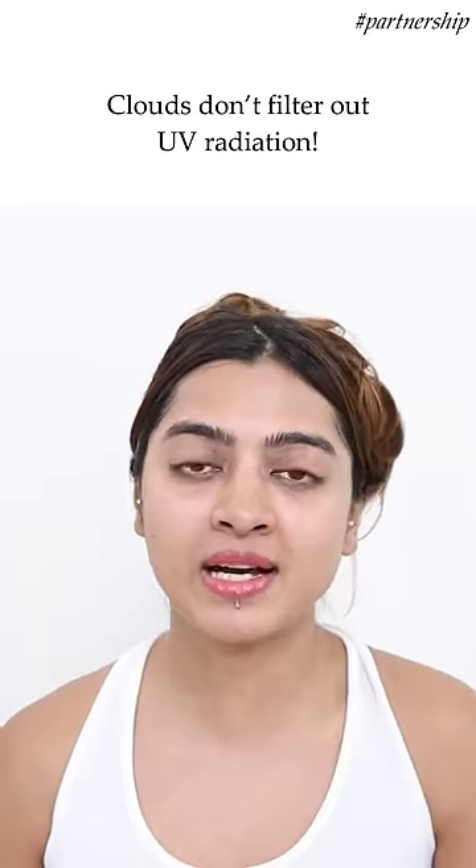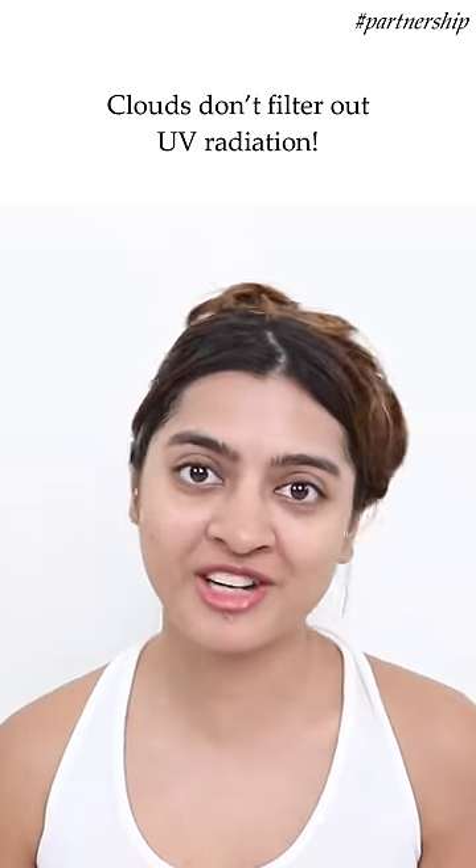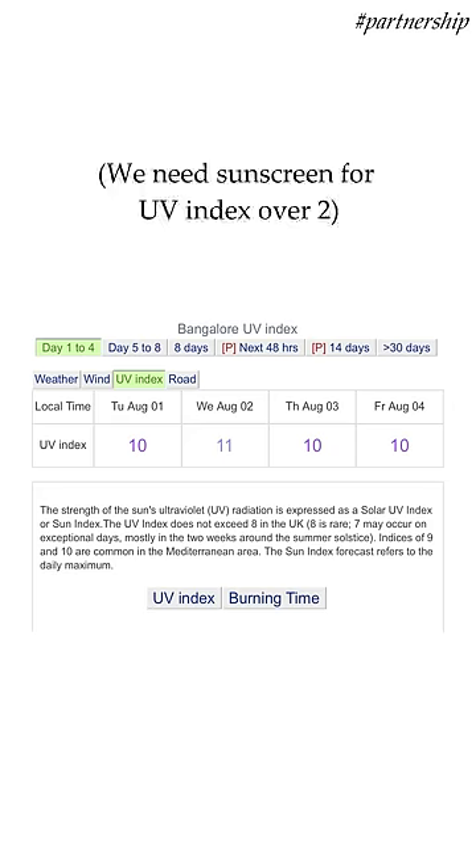Monsoons are here, but cloudy skies don't mean less sun damage. It's a myth that you don't need sun protection during the monsoon season. In fact, let me show you the current UV index for my city.